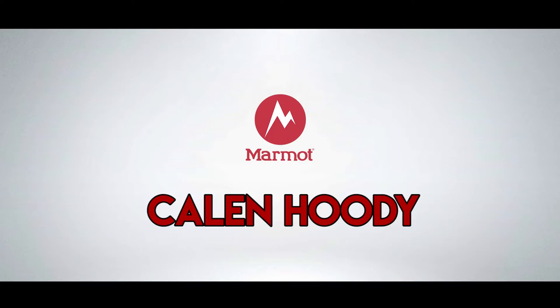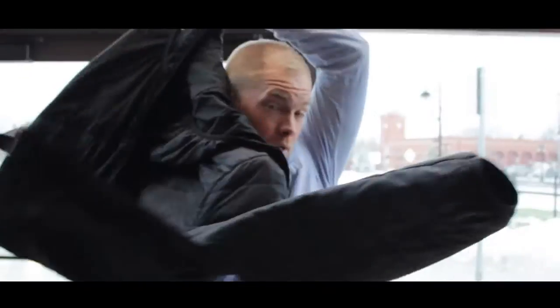The spring has sprung — what a tease Michigan is. Good thing I have a Kalen hoodie. Here in Michigan, we never know what to expect with the weather. Here it is April, we're getting freezing rain and snow. But luckily I've got the Kalen hoodie to keep me warm in even the nastiest of conditions.